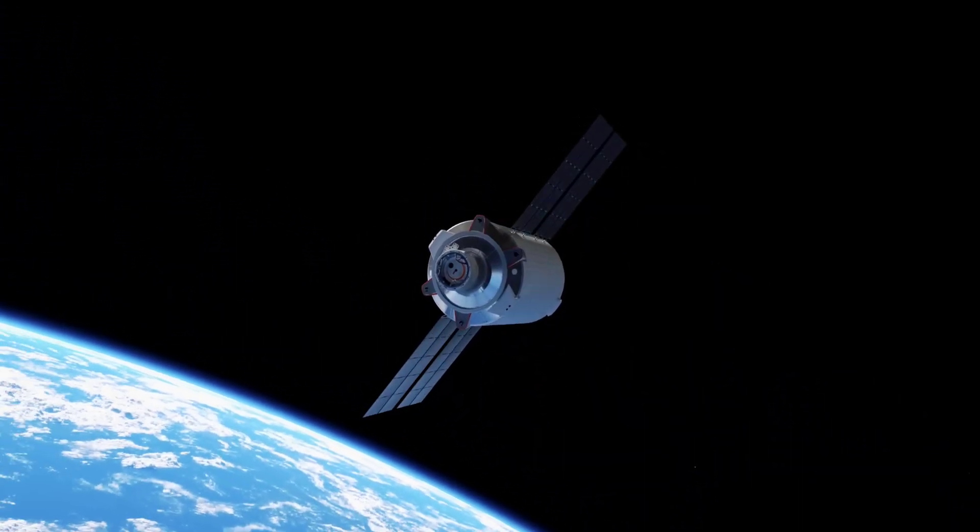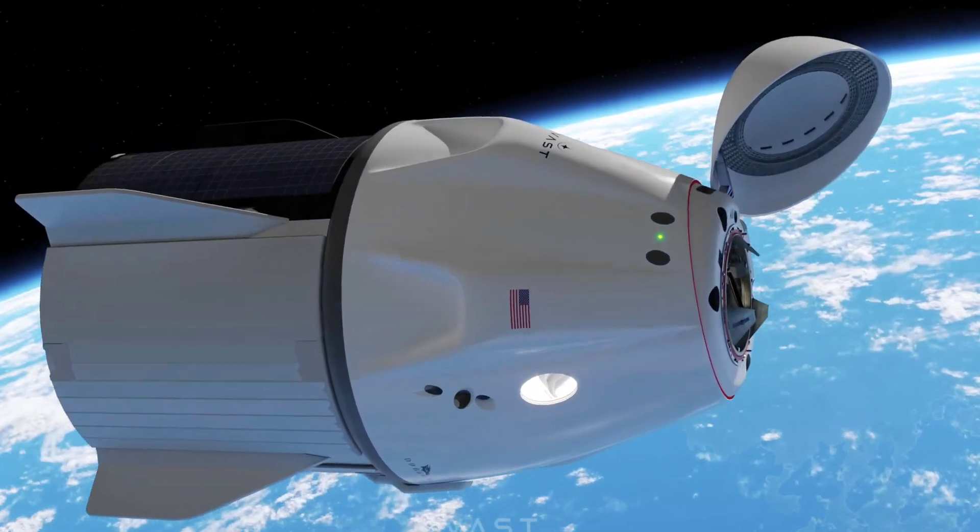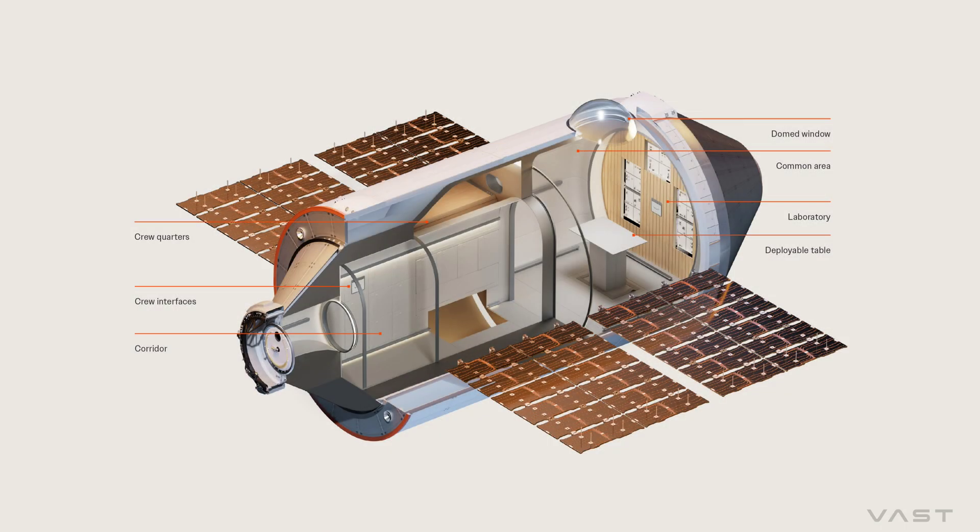The spinning module should allow it to provide occupants with gravity — not as much as on Earth, but enough to earn it the title of world's first microgravity research station.